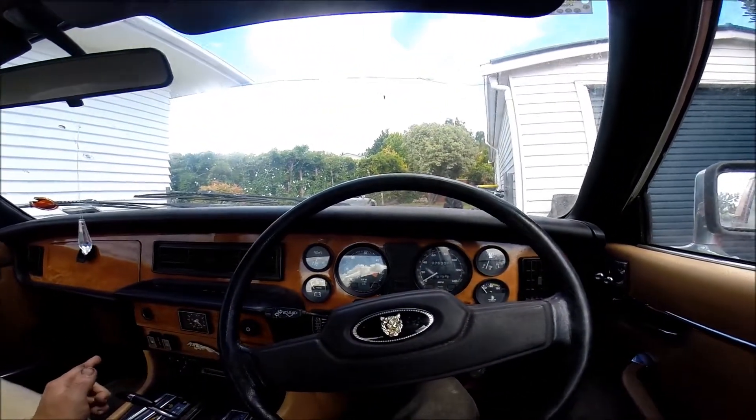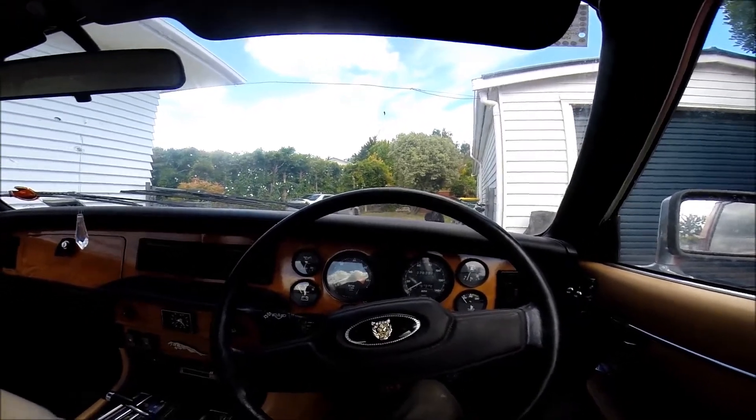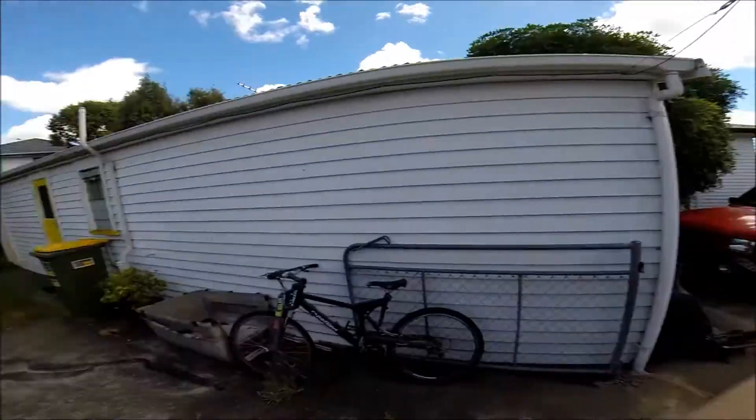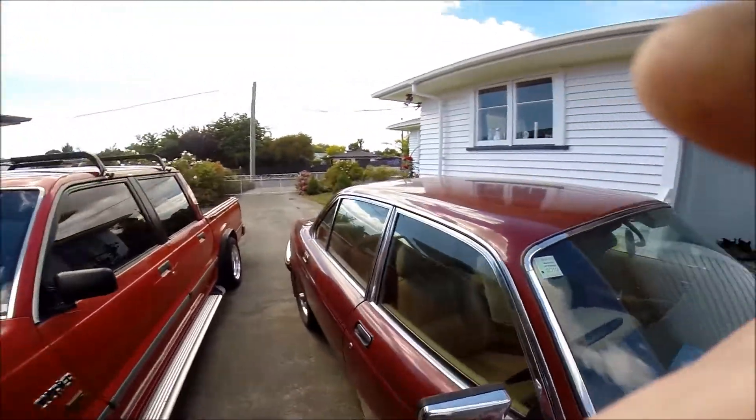I was actually having problems. What it was doing was the valves were sticky, so I was pulling fuel from the left tank and running them. So now I've just got to move this 1983 Jag out of the way so I can get the Lancer off the back lawn.